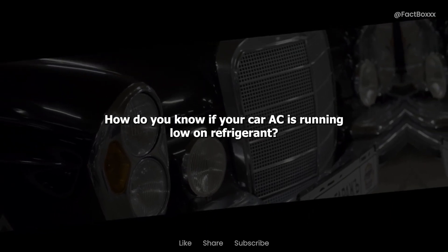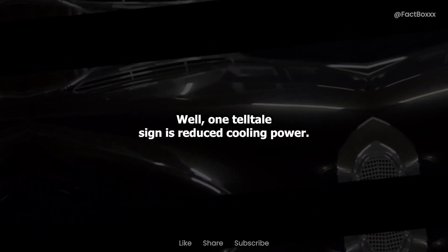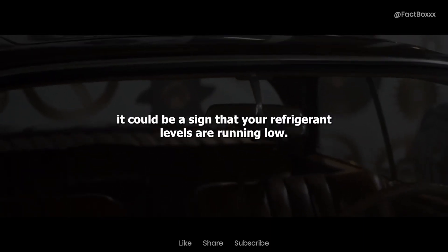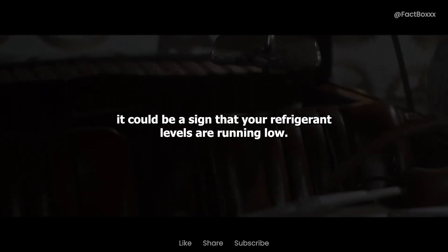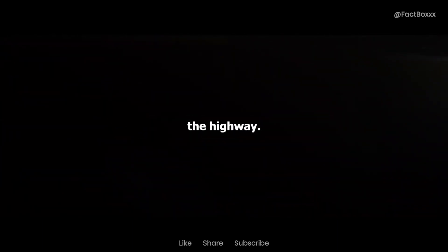Now, onto the fun part — how do you know if your car AC is running low on refrigerant? Well, one telltale sign is reduced cooling power. If you find that your AC just isn't blowing as cold as it used to, even when you crank it up to max, it could be a sign that your refrigerant levels are running low. After all, nobody wants to feel like they're sitting in a sauna while driving down the highway — talk about a recipe for road rage.